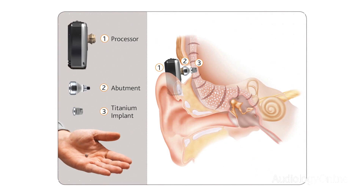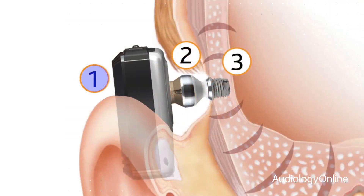There are three constituent parts to the Baha bone conduction system: an external sound processor, an abutment which links the sound processor to the titanium implant, and the titanium implant that is implanted in the bone and osseointegrated.